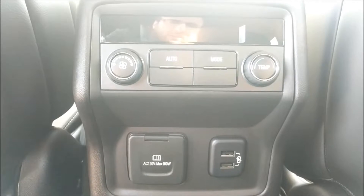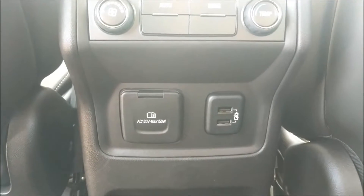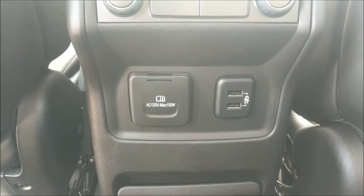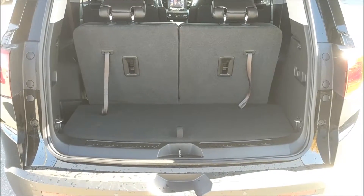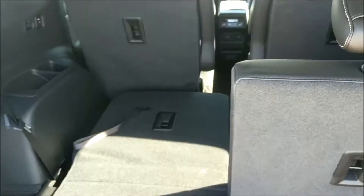The middle row has two bucket seats. We also have climate control options in the back and more power options — two USB ports and a standard 120-volt home type plug. There's a bench seat for two in the very back as well. Looking at the cargo space in the back, these two back seats fold down flat if you need more cargo space.